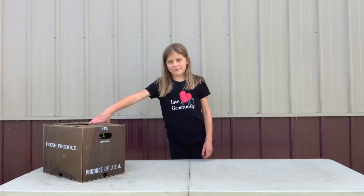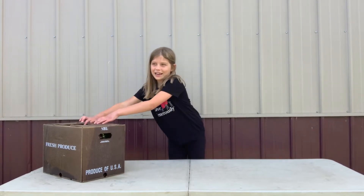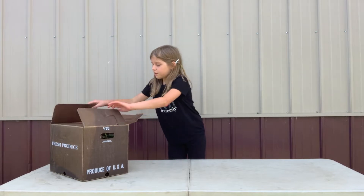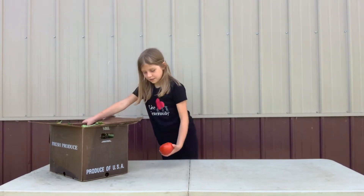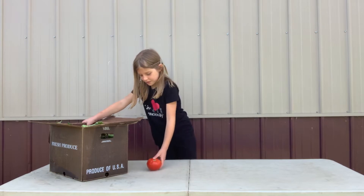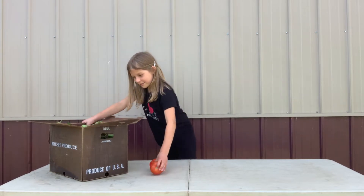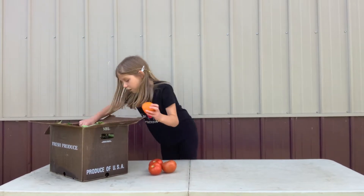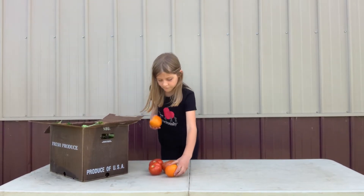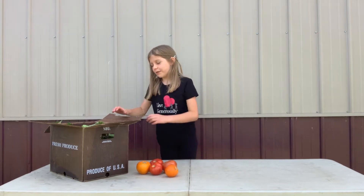Welcome to Sweet Top Farm. Let's see what's in the box today. Ooh, we have some tomatoes — three, four, five — yellow and orange this week.